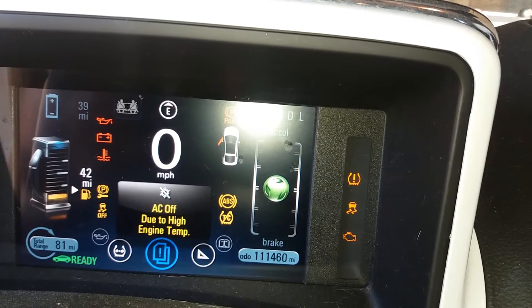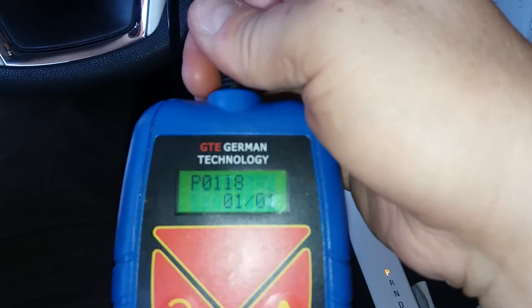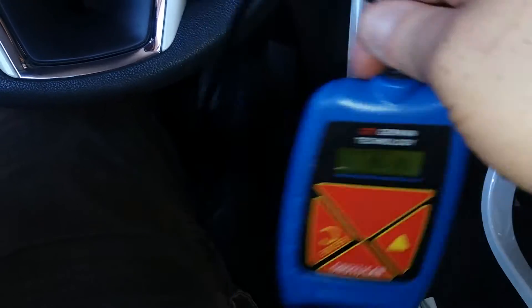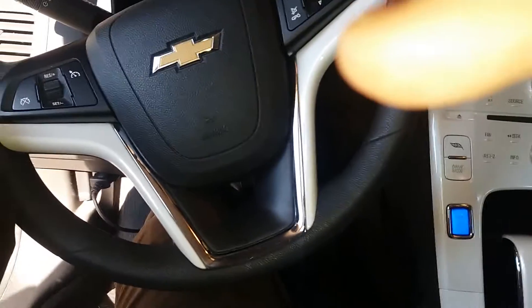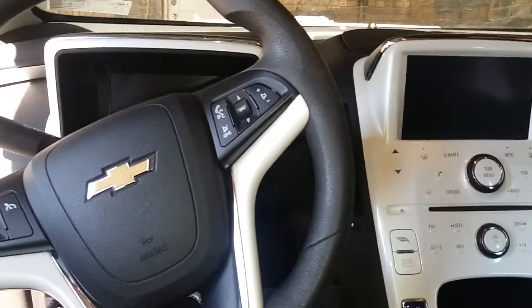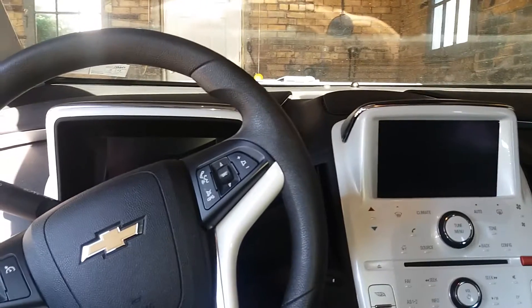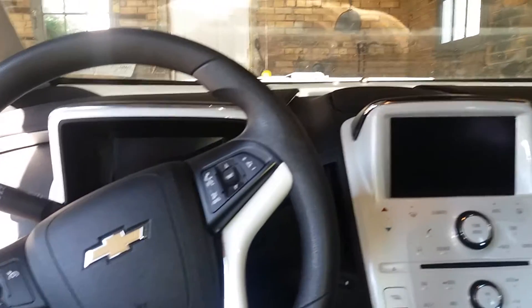The AC off due to high engine temperature and it has the engine light on. I have my code reader here and it says P0118, which is the ECT sensor. It's a sensor up front — I looked on the internet and I guess a lot of people have problems with this sensor.